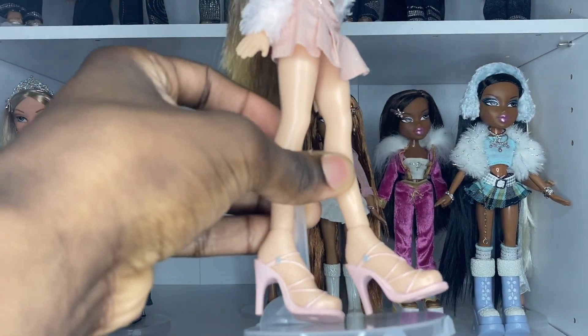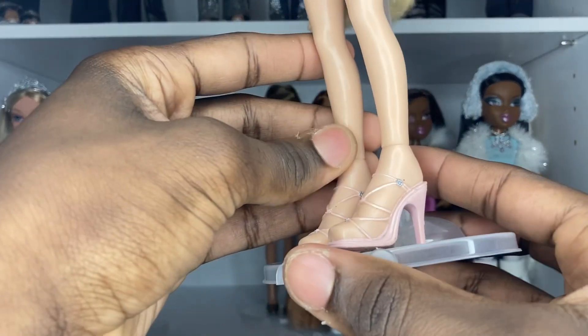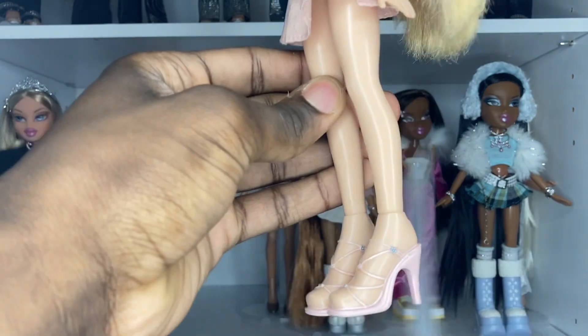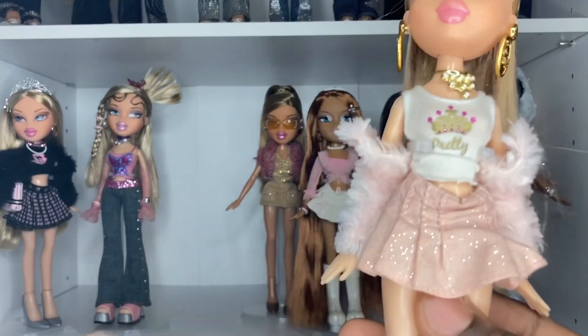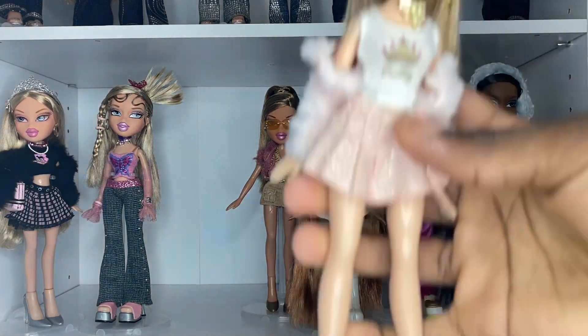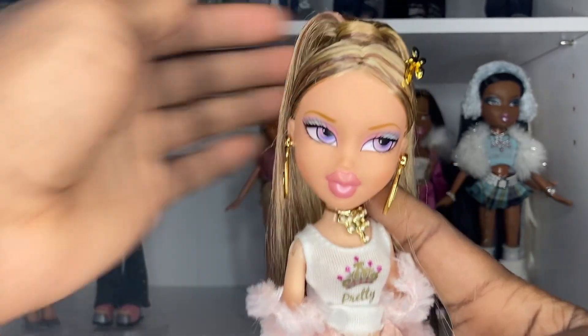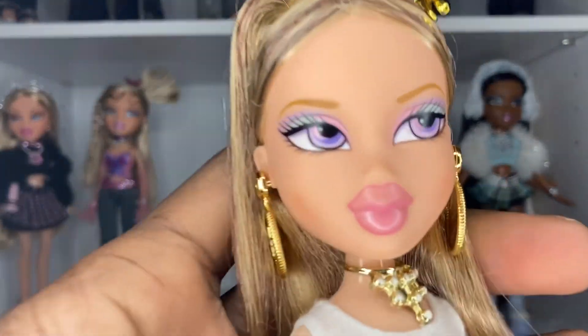Then we have, I think, Girls Night Out Dana's shoes — but I'm pretty sure they may have reused this mold on another doll. But yeah, there's Leia. I think she's so gorgeous, and I love her so much. She's got those eyes.